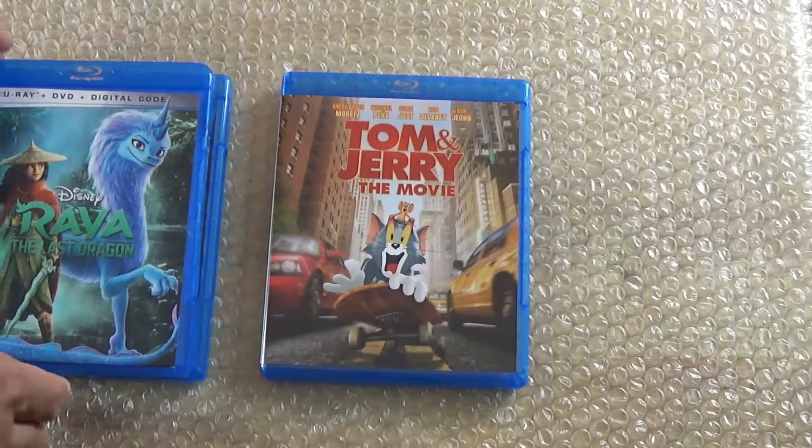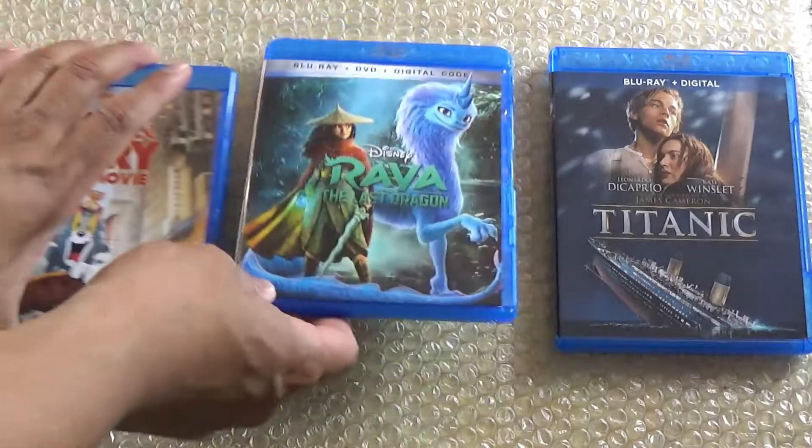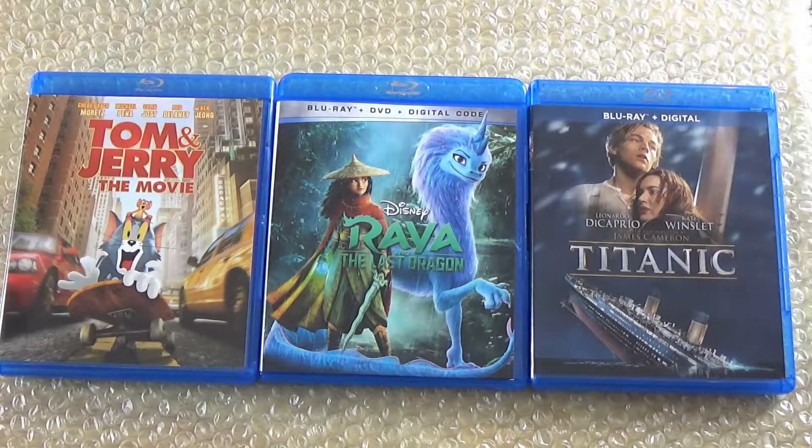That is it for my unboxings of these three Blu-ray pickups. I had to get Titanic — it's a classic. I do have it on DVD, but on DVD it was like two discs and you had to switch discs halfway through, so at least with the Blu-ray you don't have to do that. And Raya and the Last Dragon and Tom and Jerry the Movie are the two new releases. I hope you guys enjoyed this video — thanks for watching.